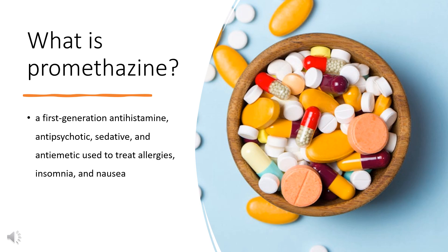Promethazine, sold under the brand name Phenergan among others, is a first-generation antihistamine, antipsychotic, sedative, and antiemetic used to treat allergies, insomnia, and nausea. It is taken by mouth (oral), as a rectal suppository, or by injection to a muscle (IM). Promethazine was made in the 1940s by a team of scientists from Ronpulink Laboratories and was approved for medical use in the United States in 1951. It is a generic medication available under many brand names globally.